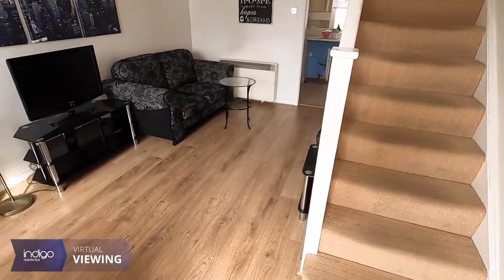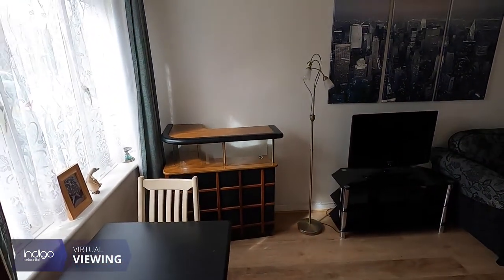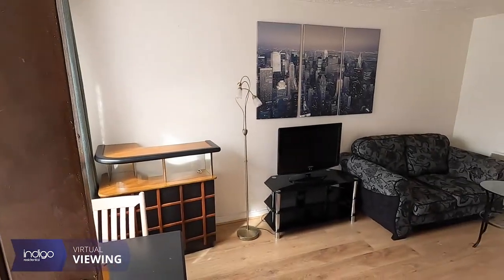Indigo Residential is proud to announce its excellent two-bedroom terrace property. It's chain-free accommodation and ideal for buy-to-let or a first-time buy.